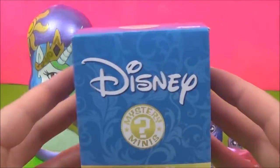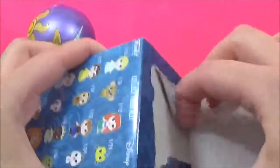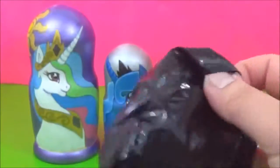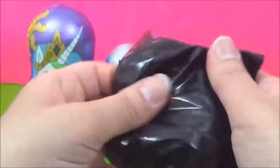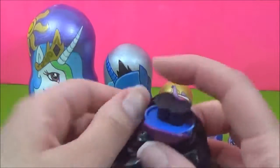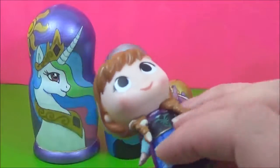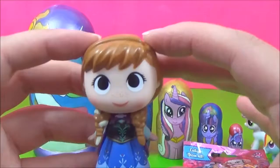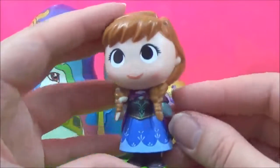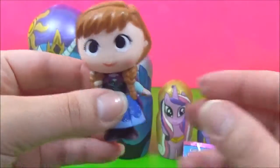Let's open this Disney Mystery Mini next. I hope I get Princess — is that Anna? It's Anna! Anna is looking super cute. I love her adorable freckles. Super cute.